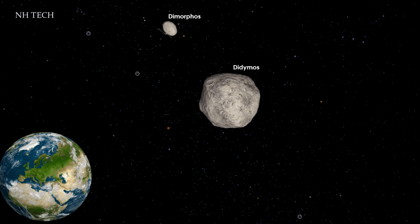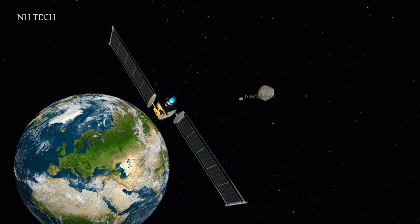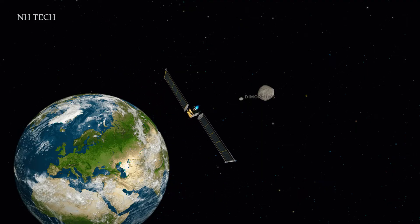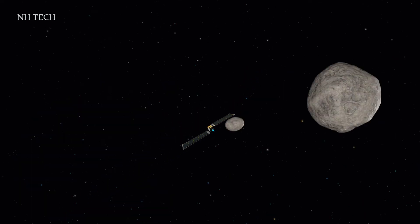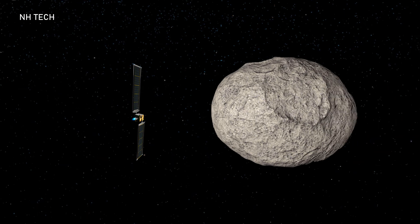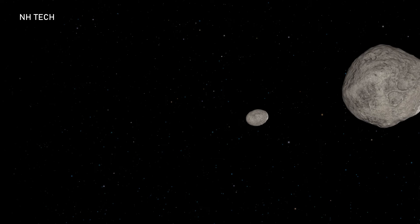To observe the impact of DART, a separate spacecraft called LiciaCube was launched 15 days before impact by the Italian Space Agency. The purpose of this secondary spacecraft is to acquire images of the impact and communicate directly with Earth, sending back images of the ejecta after the Dimorphos flyby. LiciaCube is equipped with two optical cameras, dubbed Luke and Leia.